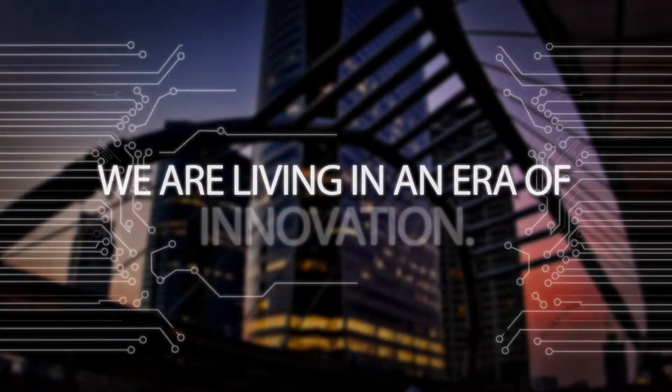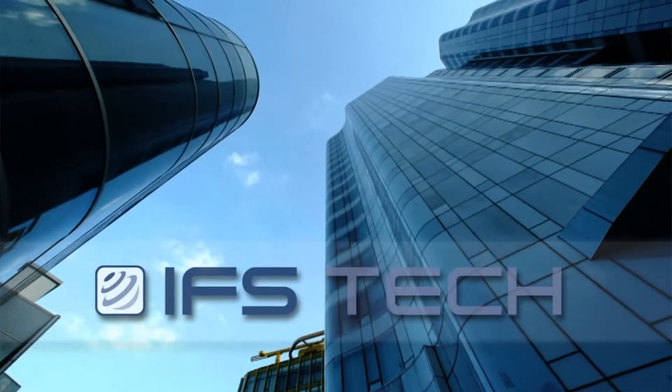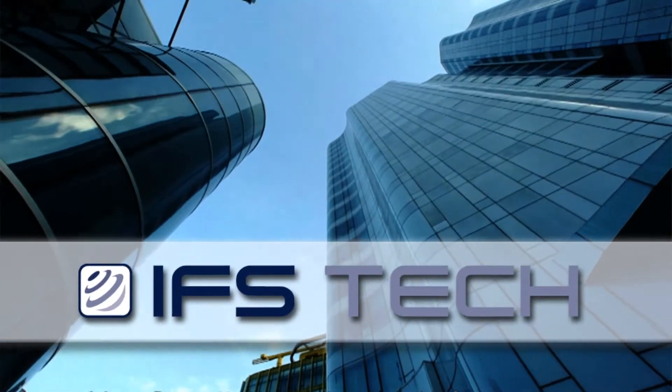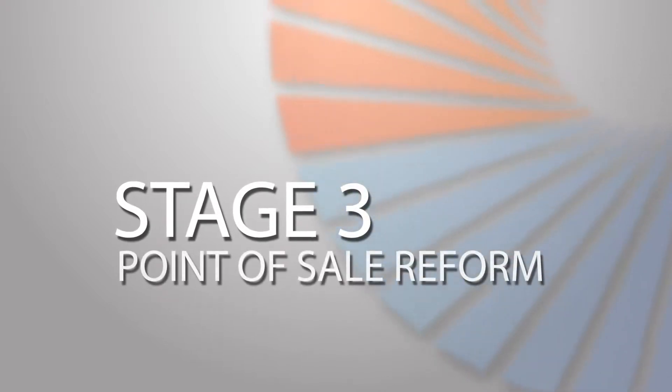We are living in an era of innovation. Advisors and investors are becoming more sophisticated in their use of technology. At IFSTech, we see innovation as a way to overcome the challenges of point-of-sale reform. Are you ready for stage 3 of point-of-sale reform?